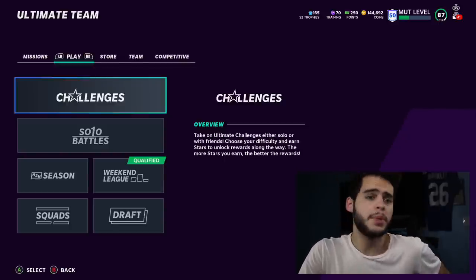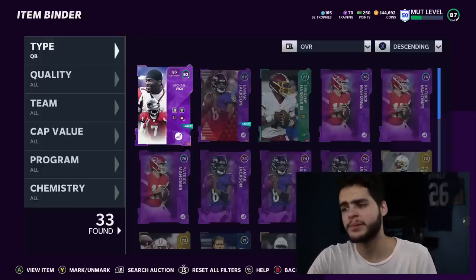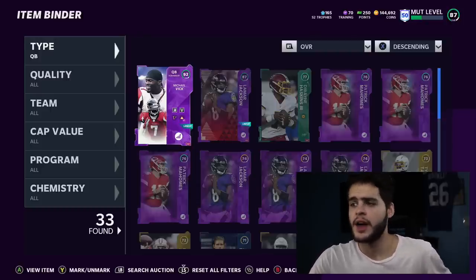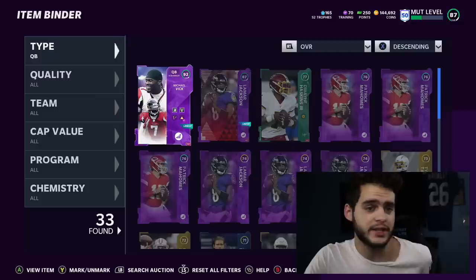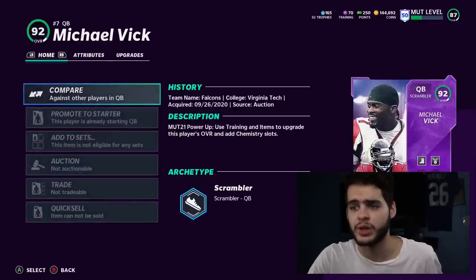At quarterback, we have Michael Vick. I finally powered down Lamar Jackson — Michael Vick is just so much better. I played with both of them and Vick is way faster, at least the way it feels on the field. That throw power and ability to go deep is just different.